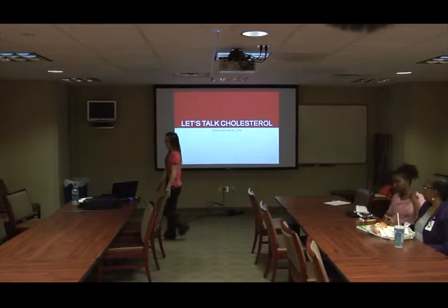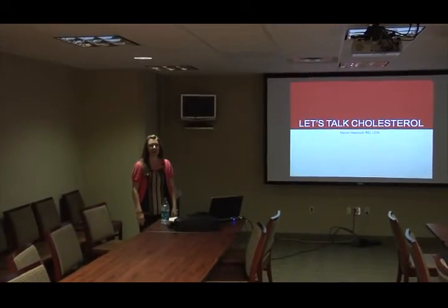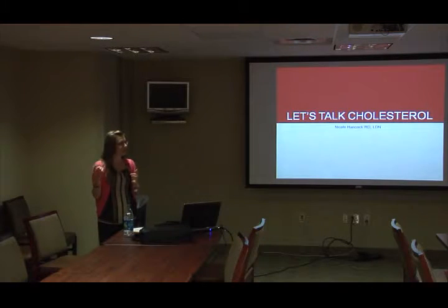We'll go ahead and get started — thank you ladies for coming. My name is Nicole Hancock. I'm the dietitian in outpatient services, so basically all West Tennessee Healthcare outpatient nutrition services. I'm stationed over at Lift, I do cardiac rehab here at the hospital, and I teach the Healthy Heights classes as well. Kelly moved to Arkansas to be closer to her family, so I've kind of taken over all the Healthy Heights classes from her.